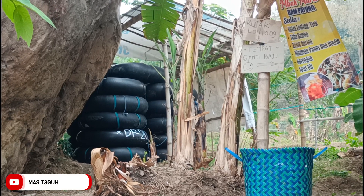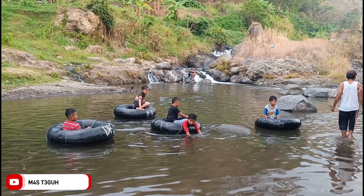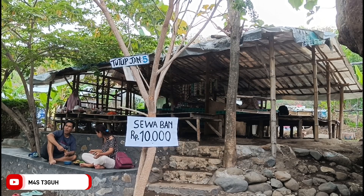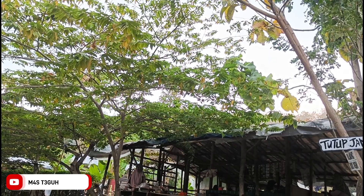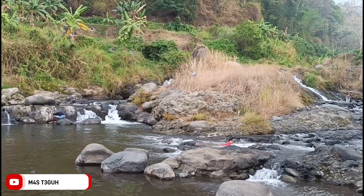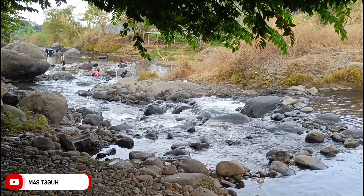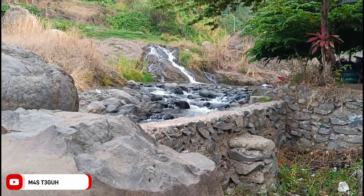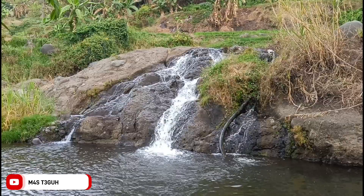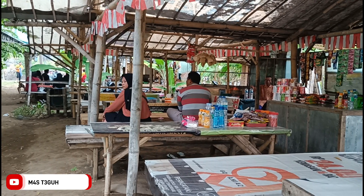Sebelum sampai ke area sungai, di sini juga masih banyak warung bahkan persewaan ban. Persewaan bannya Rp10.000 dengan ban besar, dan bisa digunakan sampai jam 5 sore. Terlihat sangat seru pengunjung yang ada di sini bermain air di wisata Dam Payung. Sayangnya saya terlalu sore sehingga pengunjungnya sudah banyak yang pulang, padahal ini hari Minggu. Airnya sangat bersih dan banyak bebatuan, sehingga selain untuk bermain air bisa juga dimanfaatkan sebagai background berfoto.